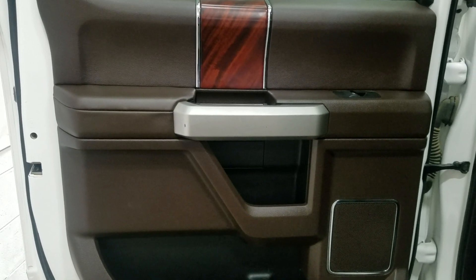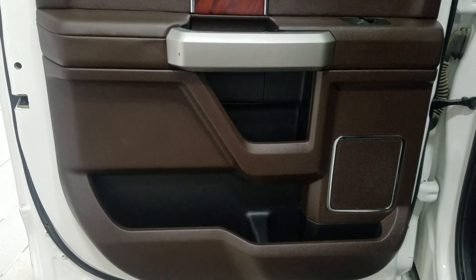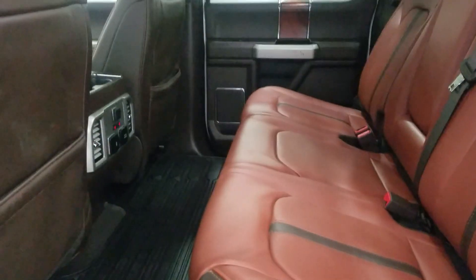Our rear passengers have access to power windows as well as door storage. As we move into the back you'll see our lovely rear heated bench seating which provides plenty of legroom as well as lots of head space.